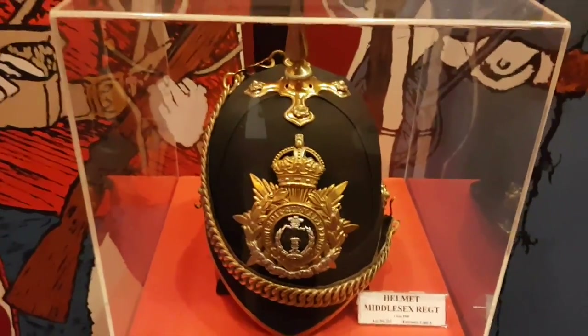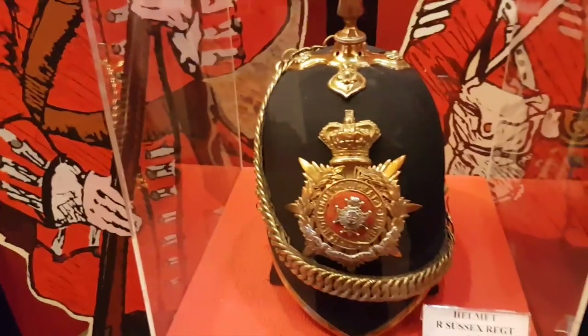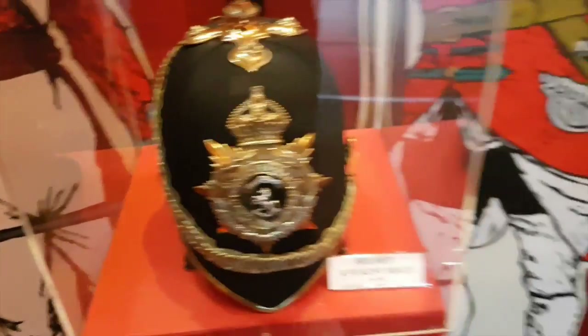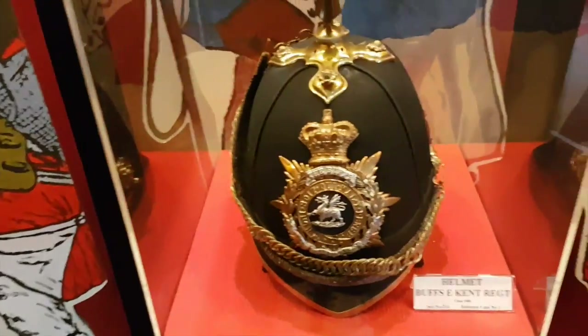So here we have a great big pile of helmets from the 1900s. Once you've seen one, you've seen them all - they're all 1900s helmets.